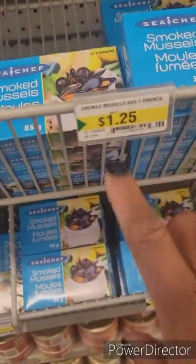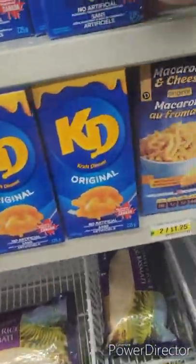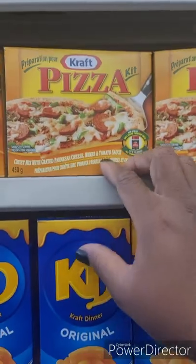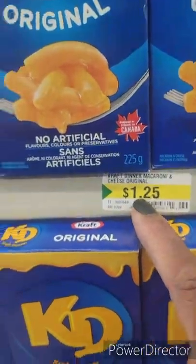Sardines — 87 cents! Mussels — seafood is always expensive but it's a dollar twenty-five here. Talk to me! Who is this — Hunt's Thick and Rich sauce. Starting the kids to learn how to cook a little bit: got a KD and even a pizza kit — crust mix with grated parmesan, herbs and tomato sauce — that's four dollars, but the Kraft dinners are a dollar twenty-five.